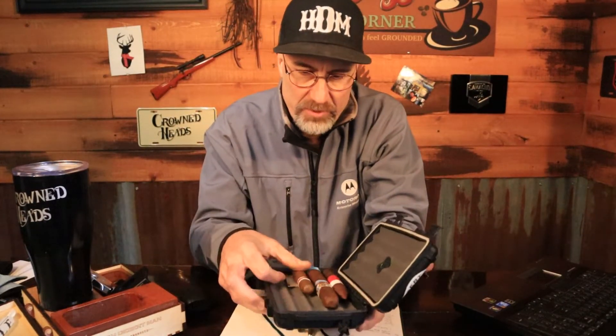Hey guys, it's Vic with High Desert Man. It is time for another Subscriber Short. The one I'm doing tonight is the Baca from Roma Craft Tobacco, and this comes from my friend Mitch Smith, who I did a video with. We met up in Phoenix at 21 Degrees Cigars last summer.